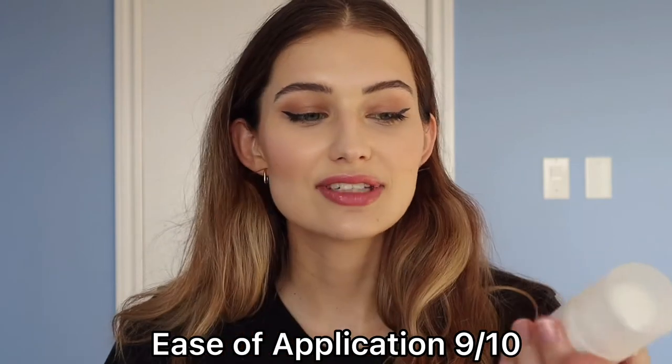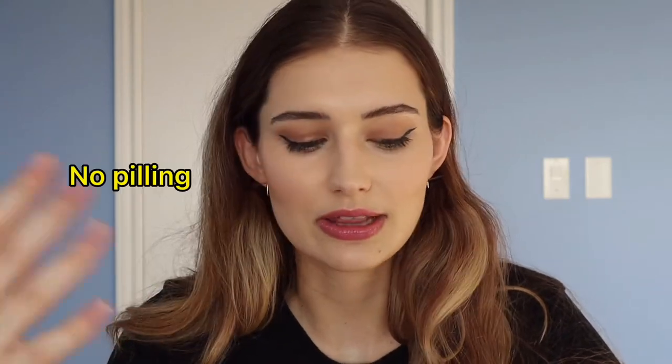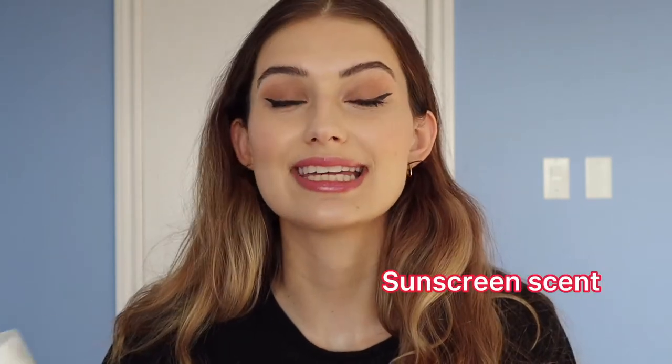For ease of application I have to give it a 9 out of 10. It's really lightweight and super easy to apply — no pilling, no difficulty, just spreads like a lightweight lotion. The white cast goes away in about four minutes. The reason I give it a 9 instead of a 10 is that it does have a sunscreen scent, and some sunscreens on the market have no scent at all. It does dissipate, but if you don't like smelling like sunscreen even briefly, that's something to consider.